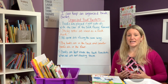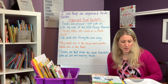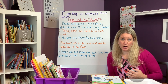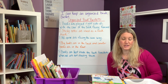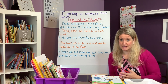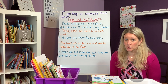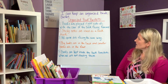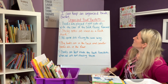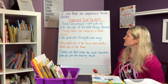After students have time to work in their teams — I usually give them about 15 minutes — we then meet as a class and create an anchor chart that establishes the criteria for what an organized book basket looks like. The learning target on that anchor chart is: I can keep an organized book basket.